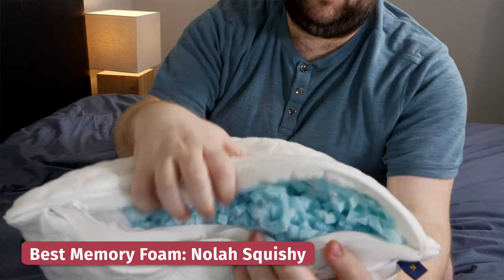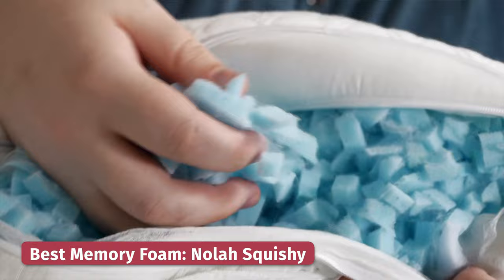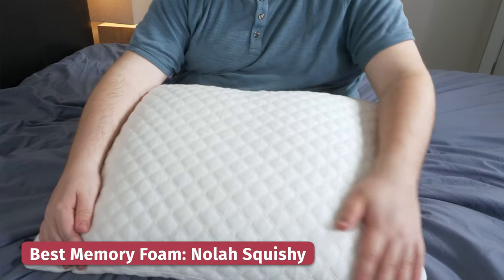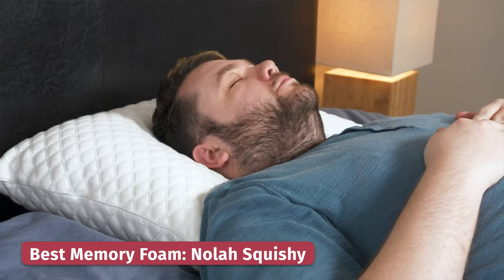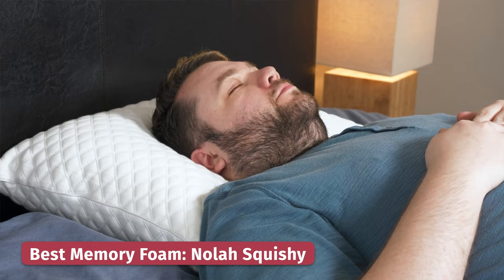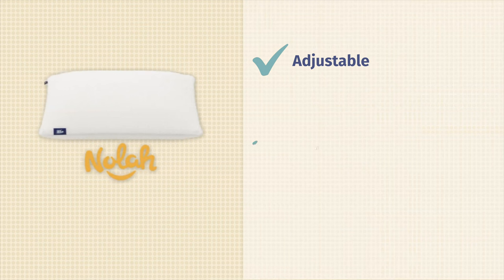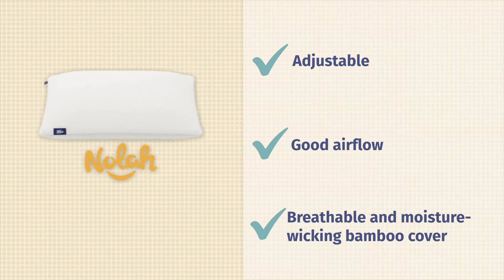Personally, I love sleeping on memory foam pillows and one of my favorites is the Nola Squishy. Inside this pillow you have chopped memory foam, which gives you that classic slow moving memory foam feel. It's going to contour around your head and neck and provide really good pressure relief. You also have the option to take out some of the fill, meaning you can adjust the loft and firmness to make it work with your sleeping position, so it's a win for everyone. This pillow also won't sleep hot — the memory foam is chopped so there's room for airflow, and on the outside you've got a bamboo cover which is both breathable and moisture wicking, so you can say goodbye to night sweats.